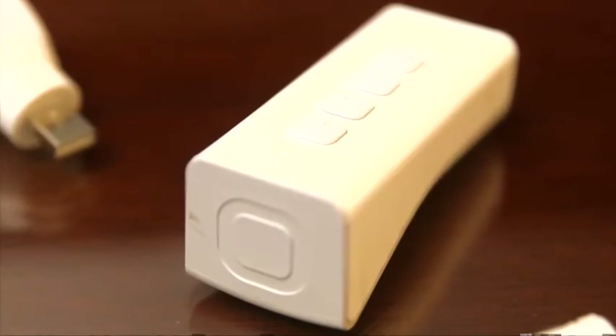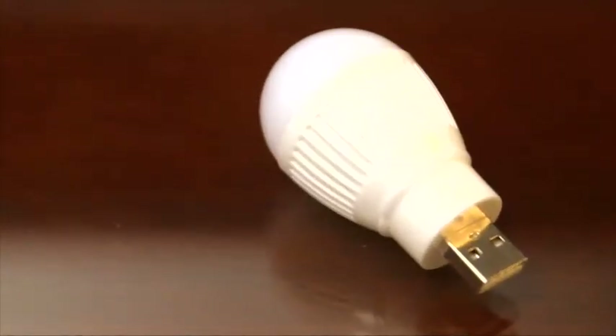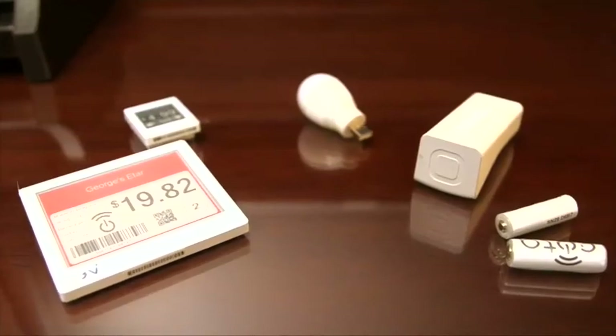In the future, the power receivers could be made into any shape, including that of a AA battery, and that means that ordinary devices could be converted to wireless power without any modification at all.